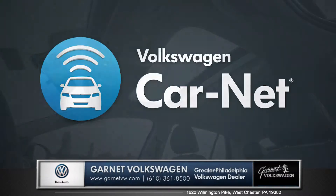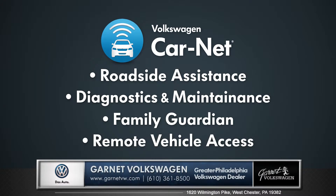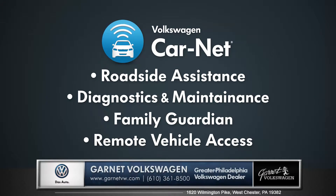The Golf also features Volkswagen Car-Net, a collection of services and safety alerts that keep a seamless connection between your car and mobile devices.